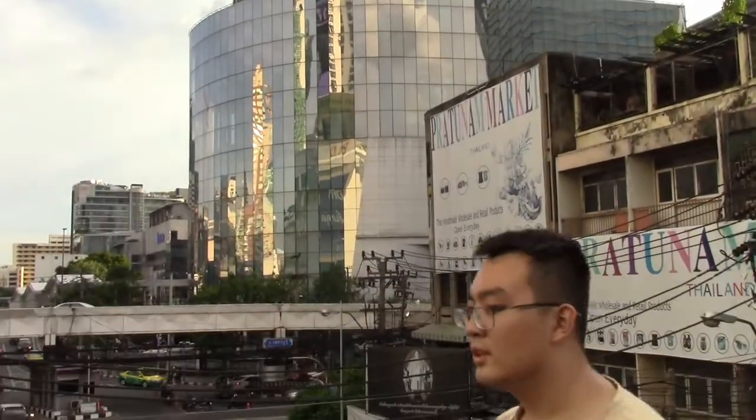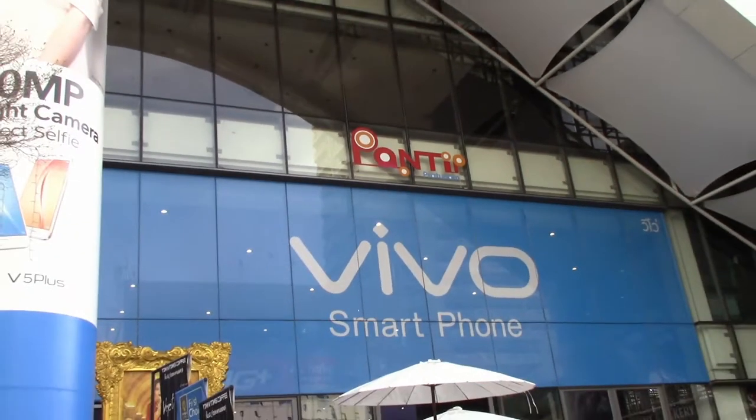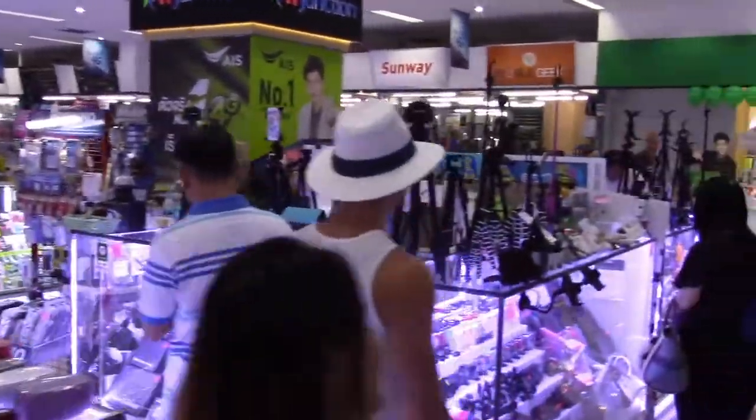Everything is cheap. And if you keep walking down that street, there is an electronics mall which is also wholesale called Pantip Plaza. It's excellent. This is a great little area to come for an afternoon.